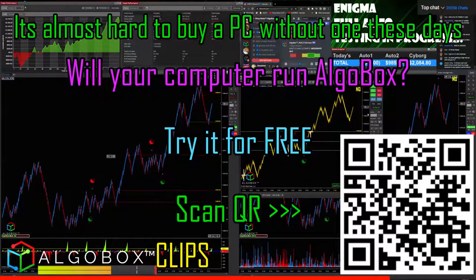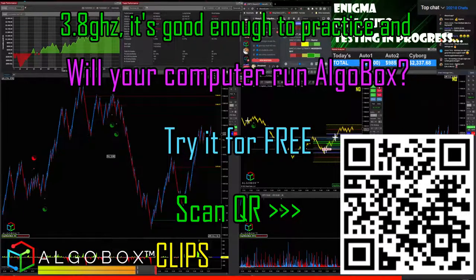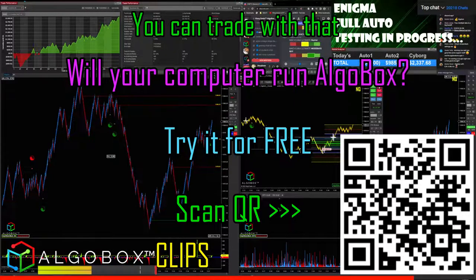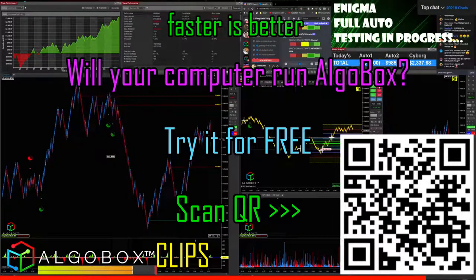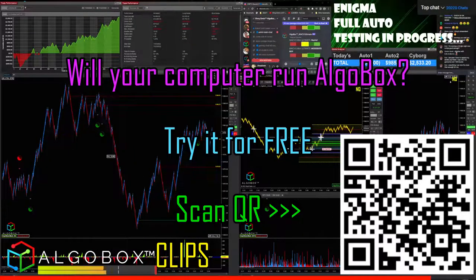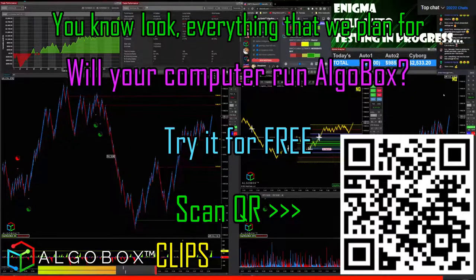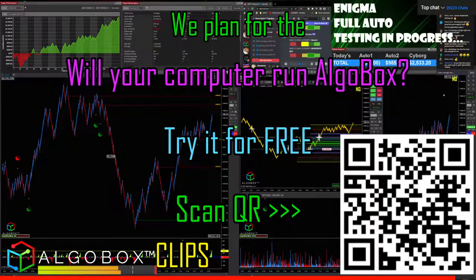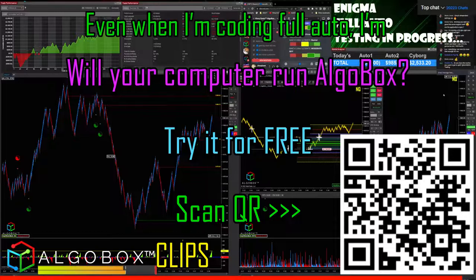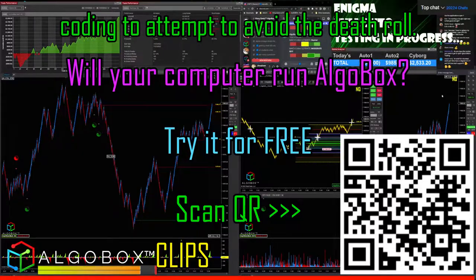It's almost hard to buy a PC without an SSD these days, so I kind of just assume you're going to get one. At 3.8 gigahertz, it's good enough to practice and you can trade with that — it's just the recommended minimum. Faster is better. You'll just have problems on fast days. Everything we plan for is the disaster days. Even when I'm coding full auto, I'm coding to attempt to avoid the death.